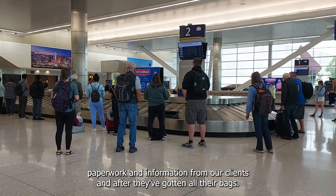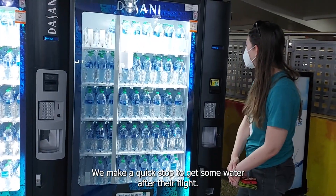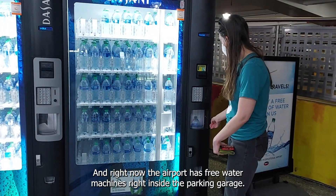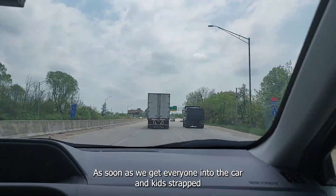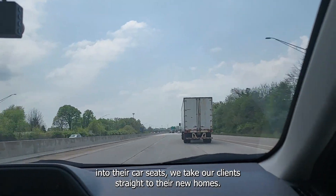After collecting some paperwork and information from our clients and after they've gotten all their bags, we make a quick stop to get some water after their flight. Right now the airport has free water machines right inside the parking garage. As soon as we get everyone into the car and kids strapped into their car seats, we take our clients straight to their new homes.